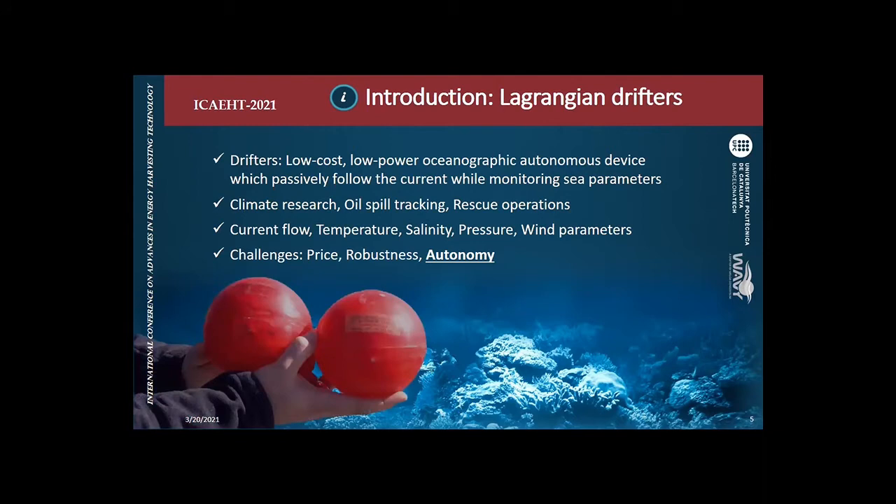Drifters are the focus of my PhD. Drifters are low-cost, low-power, oceanographic autonomous devices that follow the current while monitoring the sea state. They are used in climate research, oil-spill tracking, or rescue operations, and they measure parameters such as current flow, temperature, pressure, or wind. They use connectivity like 3G or satellite connection. The main challenges are price, robustness, and most importantly autonomy. Autonomy is crucial because when the battery is gone, somebody has to go out by boat, replace the batteries, and redeploy — so the costs are high.